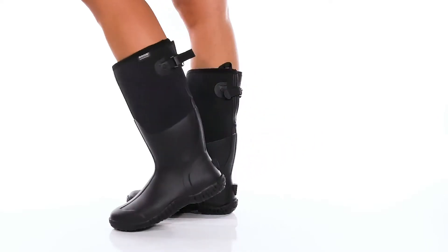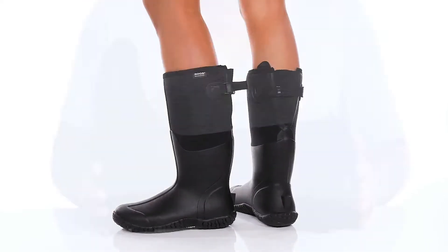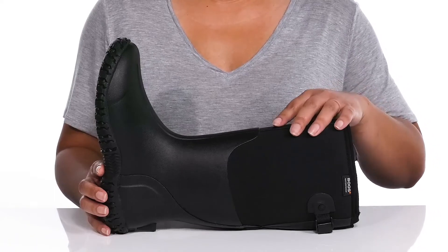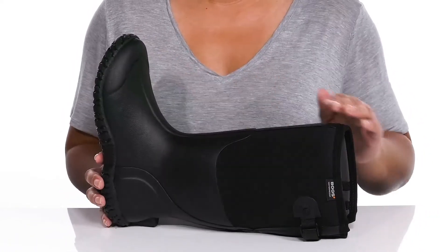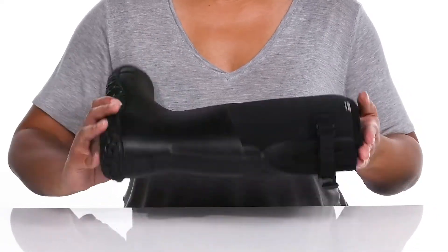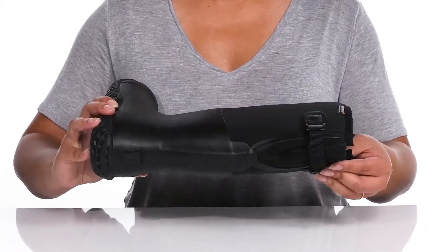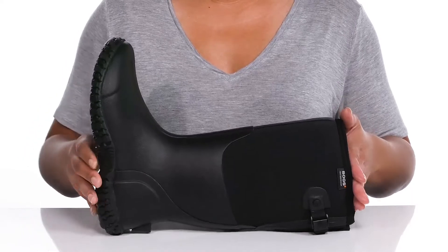Hit the elements in cozy fashion wearing these boots by Box. They feature a waterproof textile and synthetic upper to keep your feet nice and dry, with a round toe silhouette and wide open collar that has a strap going along the back of the ankle that can easily be adjusted to give you a secure and comfortable fit.